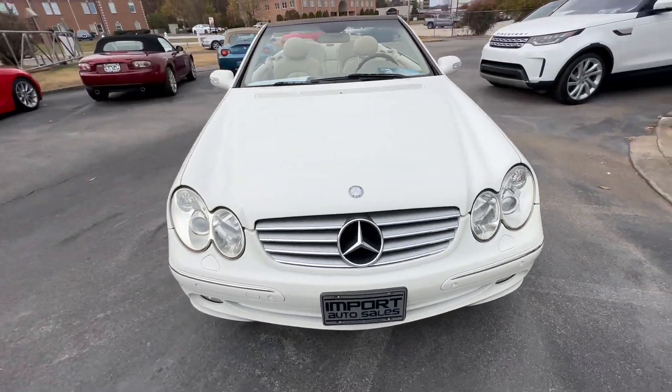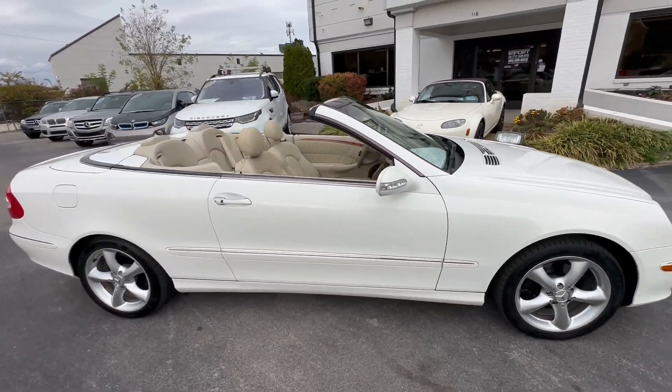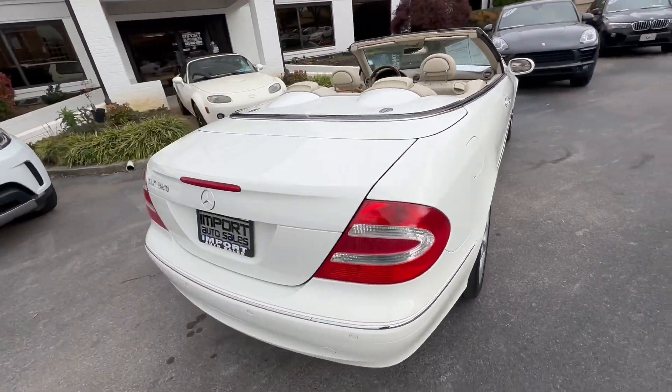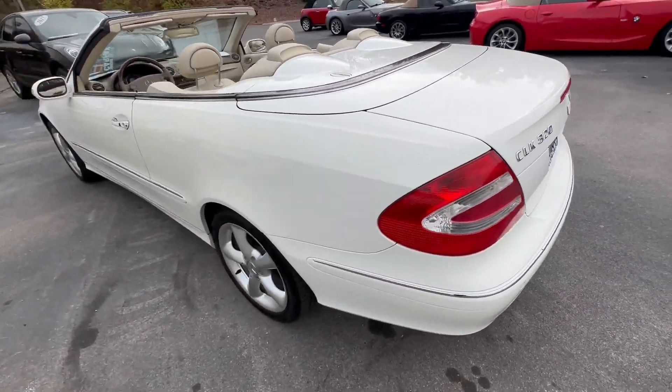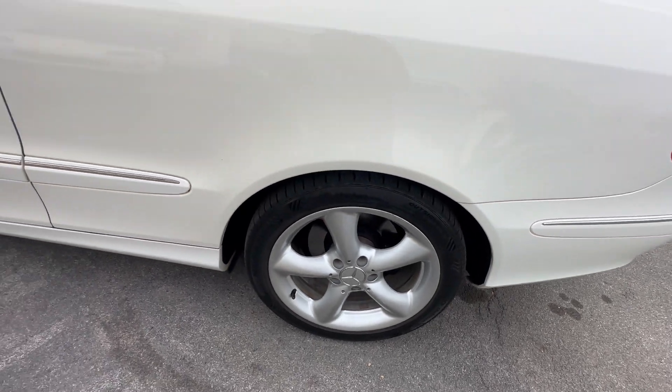This is our 2004 Mercedes-Benz CLK 320 Cabriolet finished in alabaster white. This one has the cream beige leather interior — very special car here. It's even got the 17-inch wheels.